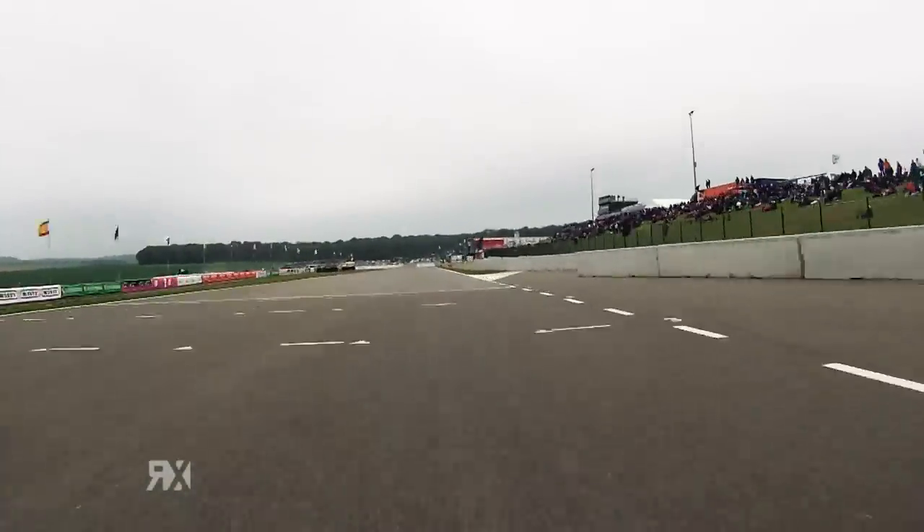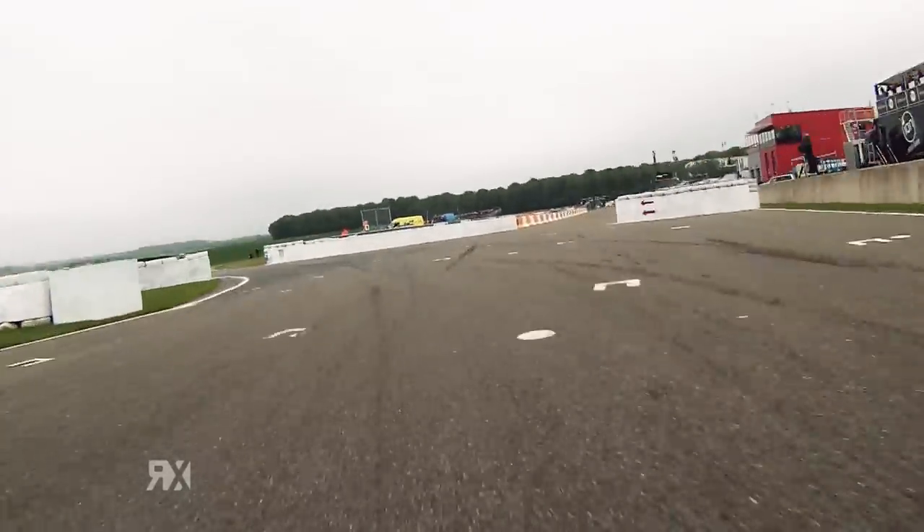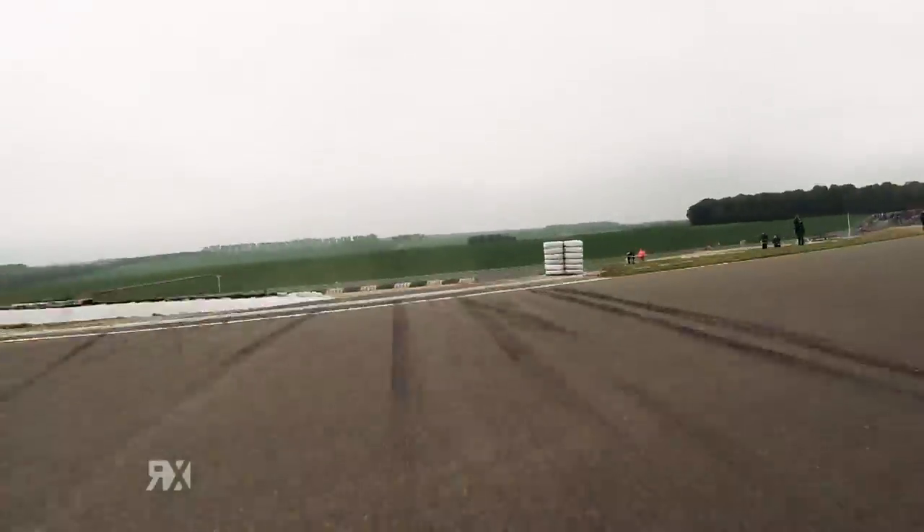Chasing the checkered flag on this lap, we're going to continue into Turn 1 in the opposite direction from where you come from the start, and it's much faster over the crest from here.